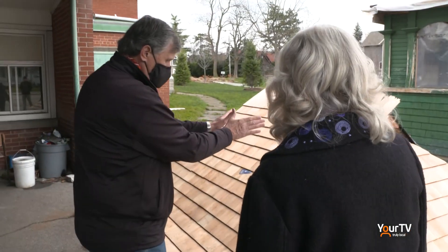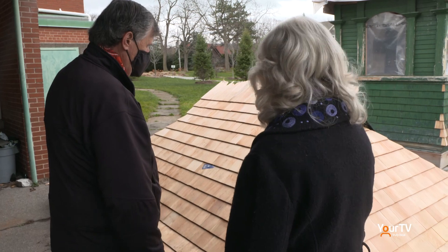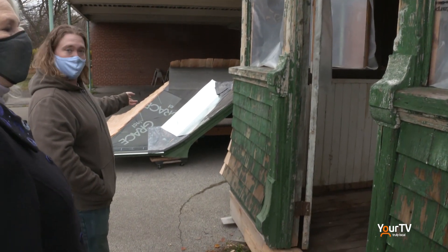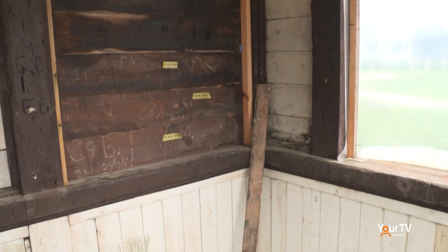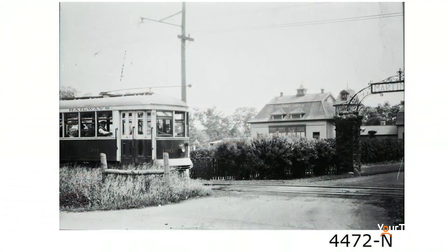It's the last remaining building really of the NS&T street railway — it's the only thing left. And it's really unique in terms of its architecture. You can tell by the roof and by the windows; there were no other stops that were dressed up like that. It was just a very unique situation, so we're hoping that we can preserve it.